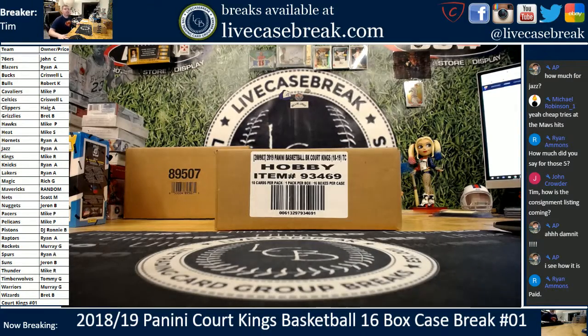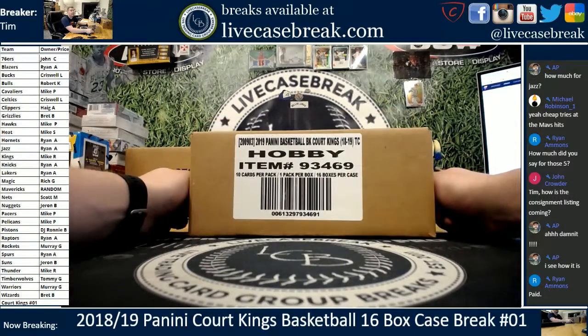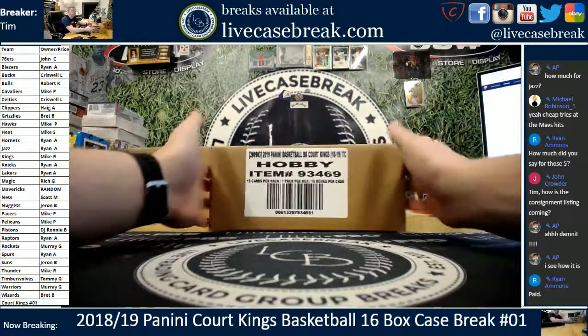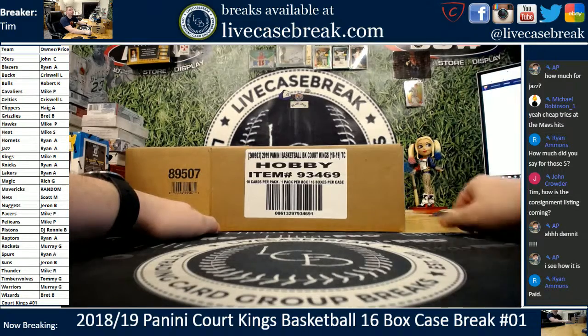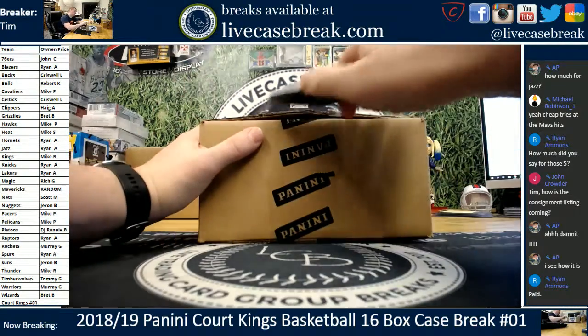Sunday night. How's it going everybody? It's Tim with LiveCaseBreak.com. We got ourselves some Court Kings hoops — brand new release today, 1819 stuff, 16-box case. We're sold out and we're ready to go. The Mavericks hits will be randomed at the end so you all have a chance. Enjoy. Good luck.